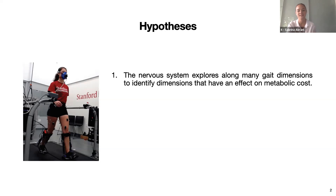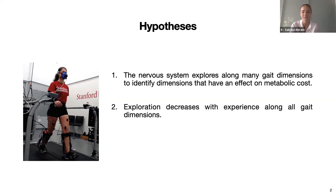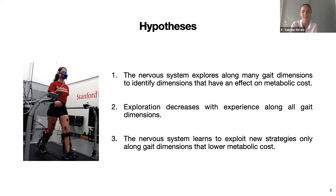We tested three hypotheses. First, we hypothesized that people explore many candidate gait dimensions as they identify those that can have an effect on metabolic costs—this global increase in exploration may help the nervous system understand the energetic landscape of this new walking context. Second, we hypothesized that people then reduce this exploration along all gait dimensions with experience, as some dimensions may increase costs or have no effect. Third, we hypothesized that people systematically adapt along gait dimensions and exploit new energy-optimal strategies.